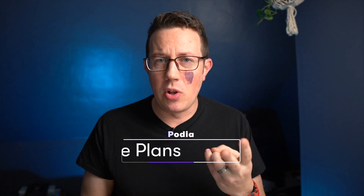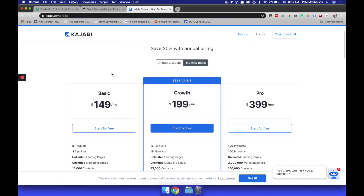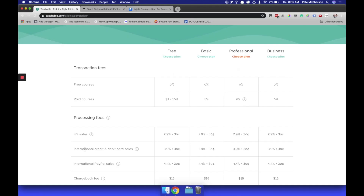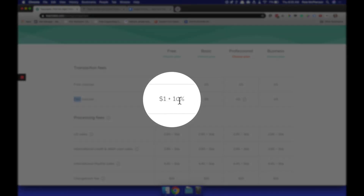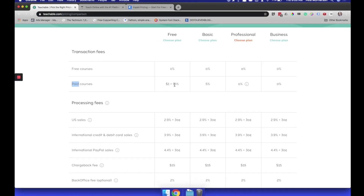Differences in features: free plans. Thinkific has a free plan. Teachable has a free plan. Kajabi doesn't have a free plan because they are just too daggum expensive. Teachable's free plan has most features, but the problem is they charge you an arm and a leg in fees — not credit card processing fees. All platforms including Podia will charge around two to three percent in credit card processing fees. I'm talking about an extra fee that Teachable charges you: ten percent plus one dollar for all you sell on your free plan.